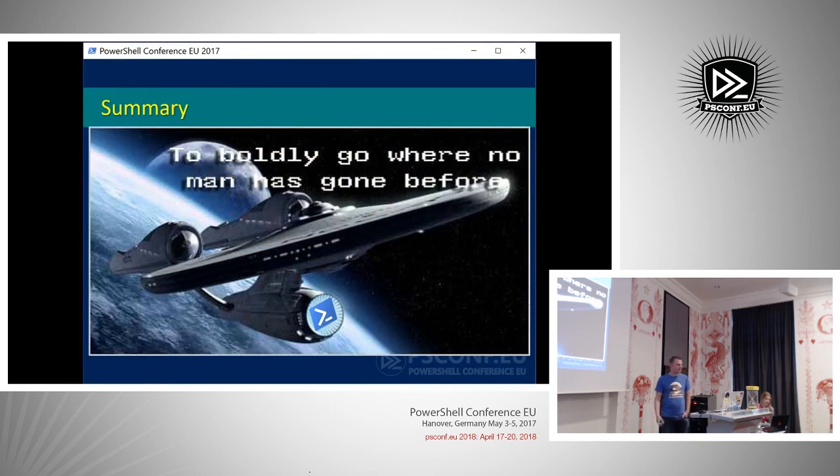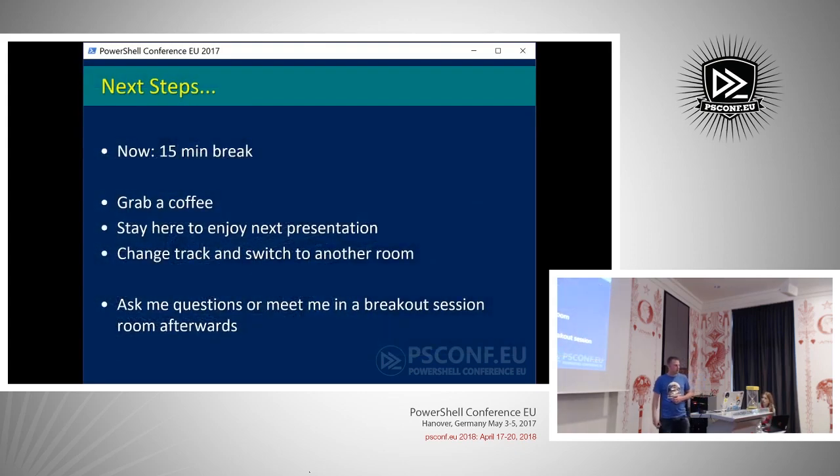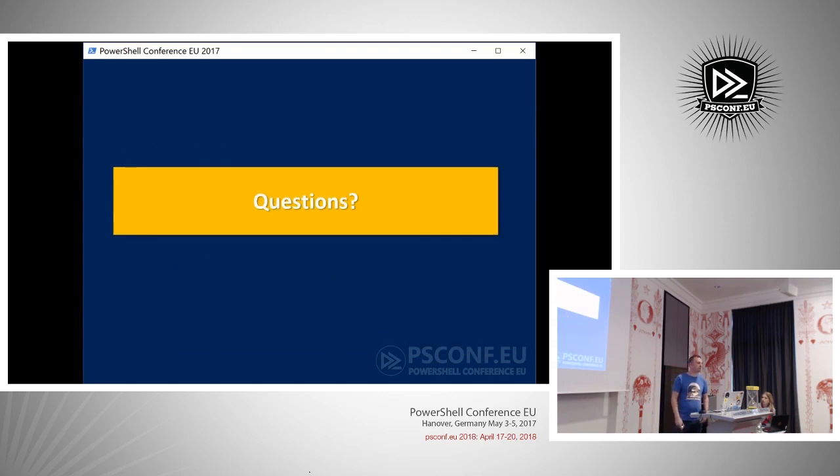There is only one slide left — the summary. PowerShell 6: to boldly go where no man has gone before. As a non-Linux guy, I am now able to start using Linux in a way I'm familiar with. I'm not stepping out of my comfort zone 200%, just 80%. I can make use of PowerShell to investigate what I need to do to manage Linux. I'm up for questions if there are any.